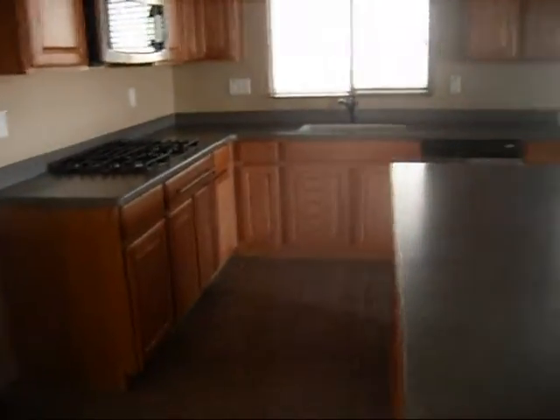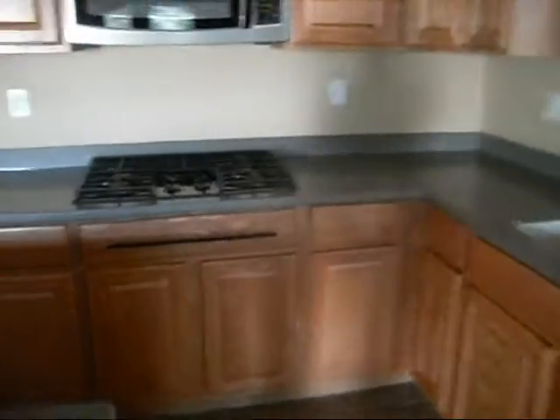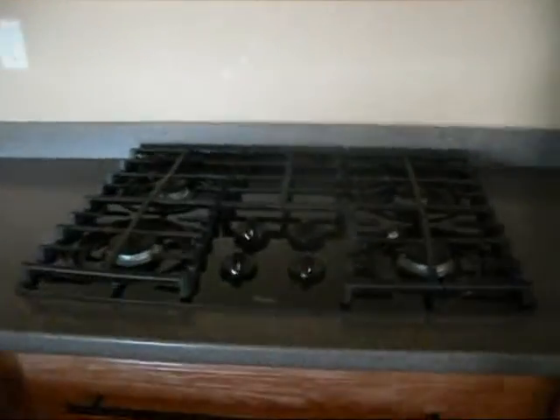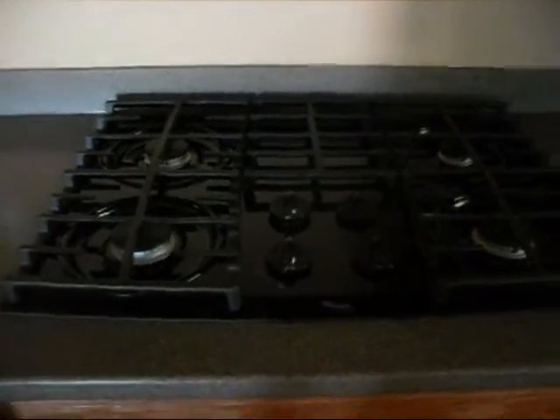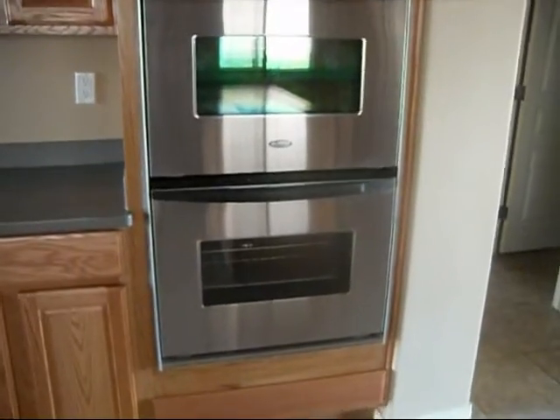There is no fridge, but we do have a gas stove. People are always asking me about gas stoves — here is one. There's a Whirlpool microwave, a stainless steel Whirlpool dishwasher, and then some more ovens over here. It's a nice feature.